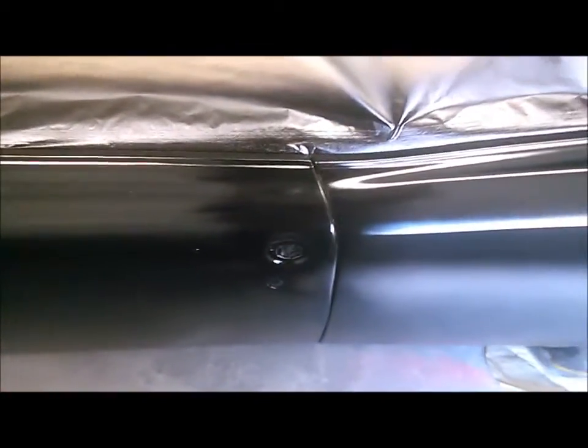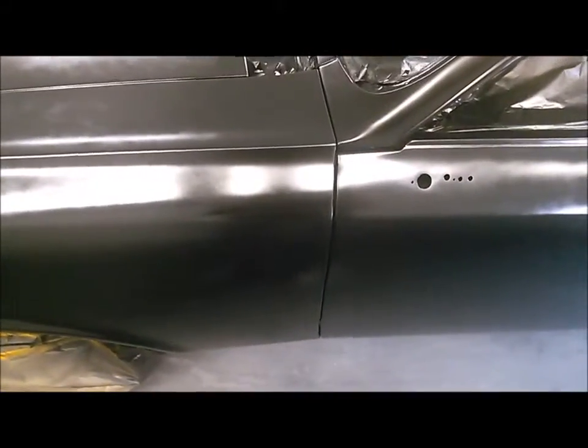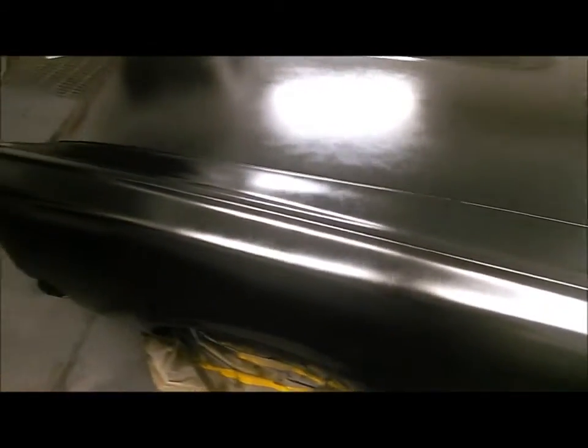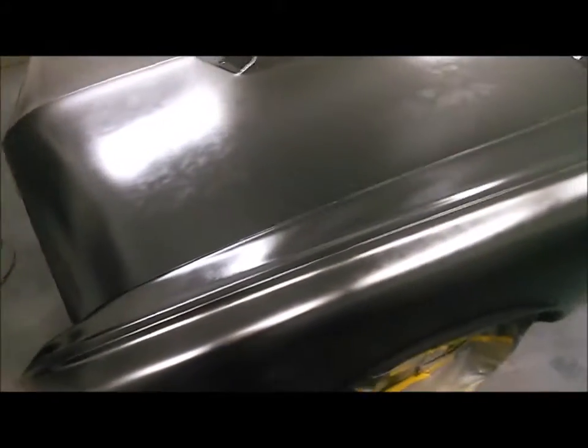Look at that line — it's beautiful right there. Look at the light coming right across it like that. Fender and door match. There's the hood. Gorgeous.